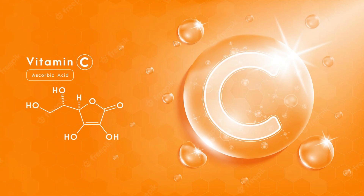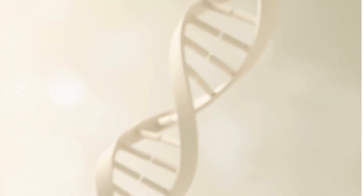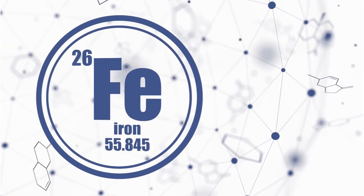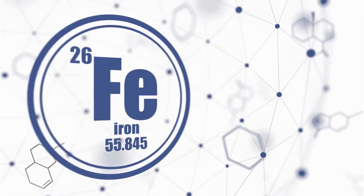Vitamin C is a water-soluble vitamin that can be found in citrus fruits, vegetables, supplements, and topical ingredients. It is an essential nutrient that is vital for building muscle, collagen, and cartilage, healing wounds, forming scar tissue, repairing and maintaining bones, teeth, and aiding in iron absorption. Vitamin C exists in many different forms.